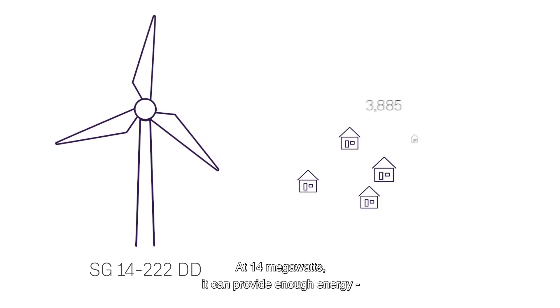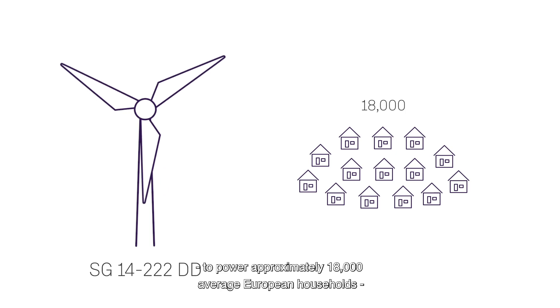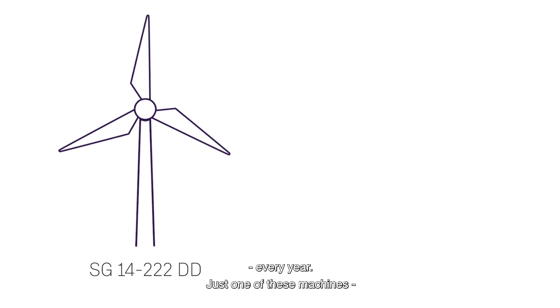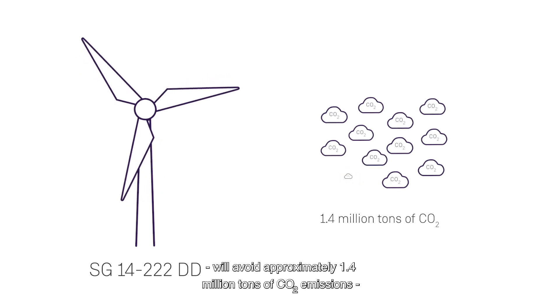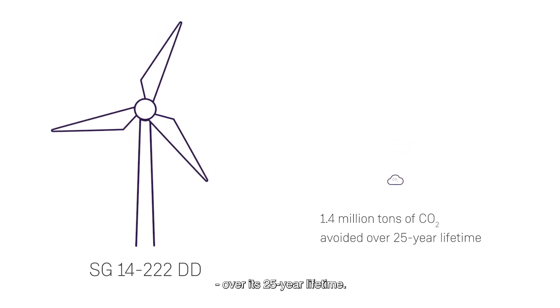At 14 megawatt, it can provide enough energy to power approximately 18,000 average European households every year. Just one of these machines will avoid approximately 1.4 million tons of CO2 emissions compared to traditional power generation over its 25 year lifetime.